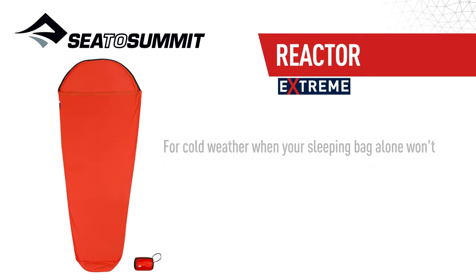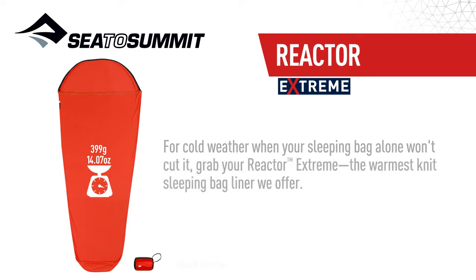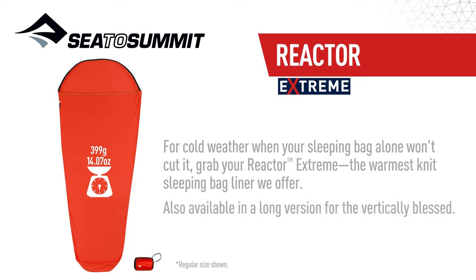For cold weather when your sleeping bag alone won't cut it, grab your Reactor Extreme — the warmest knit sleeping bag liner we offer. Also available in a long version for the vertically blessed.